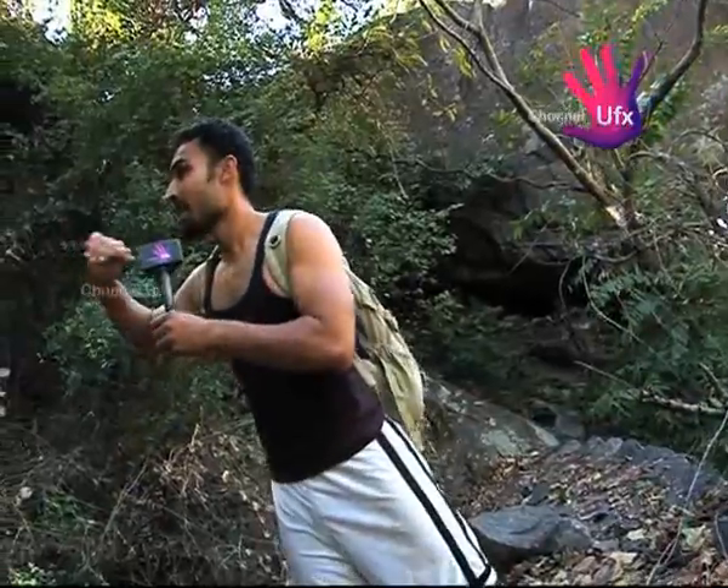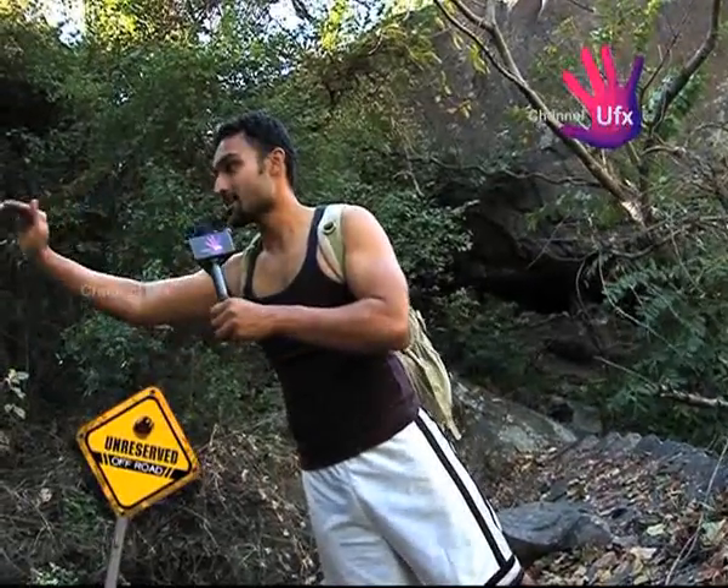Now we are climbing up this way and I could actually see people getting stuck in a few parts because it is a very tough trail. For two kilometers now we are just going to be climbing at almost 85 degrees — that's a real, real tough, very steep climb.